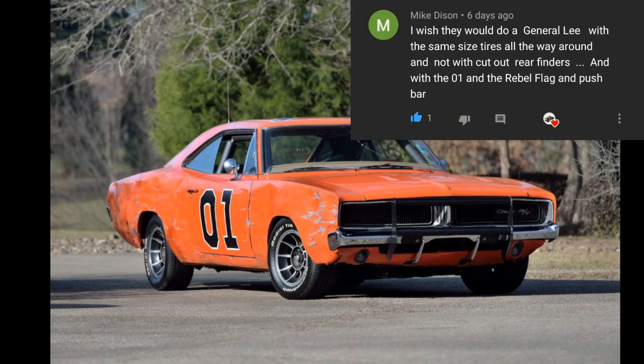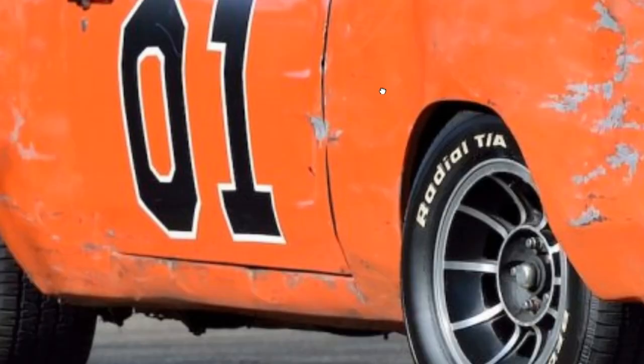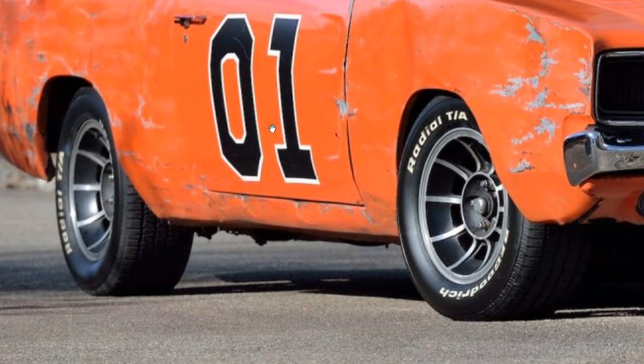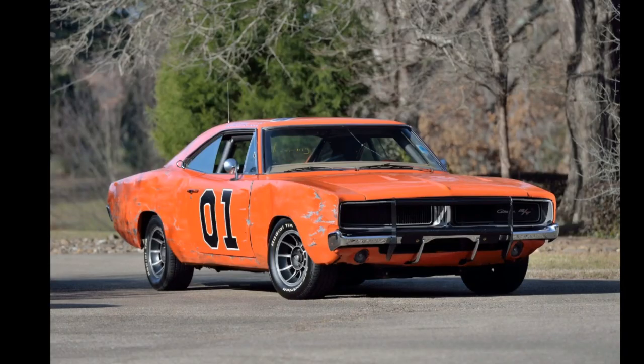Mike Dyson would like a General Lee with the same size tires all the way around. I don't know if this is exactly the one — it's hard to see with this angle — but specifically not with cut-out rear fenders and with the number 01.